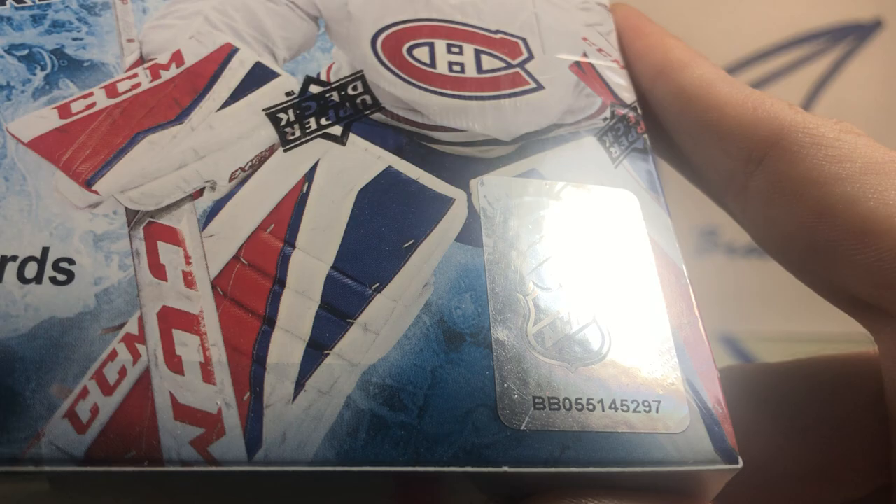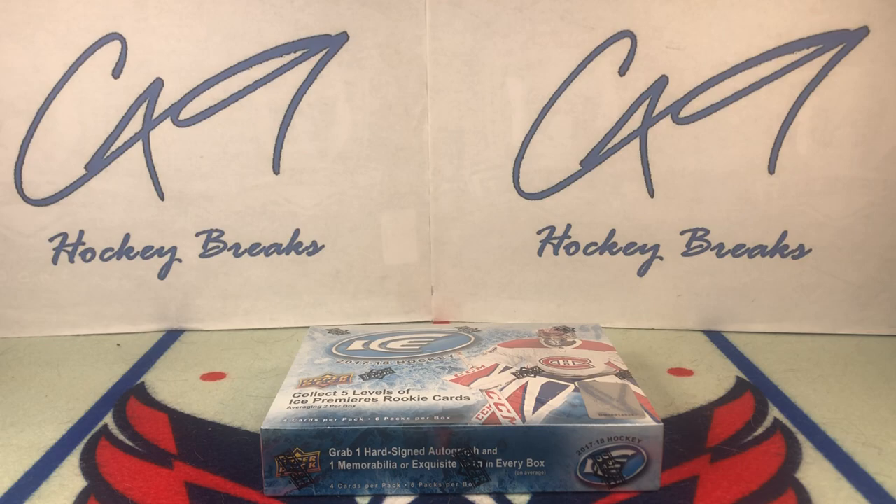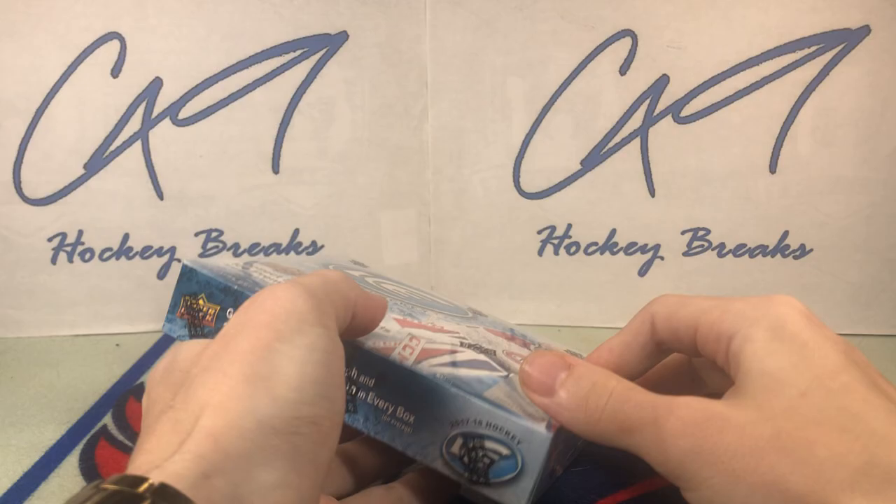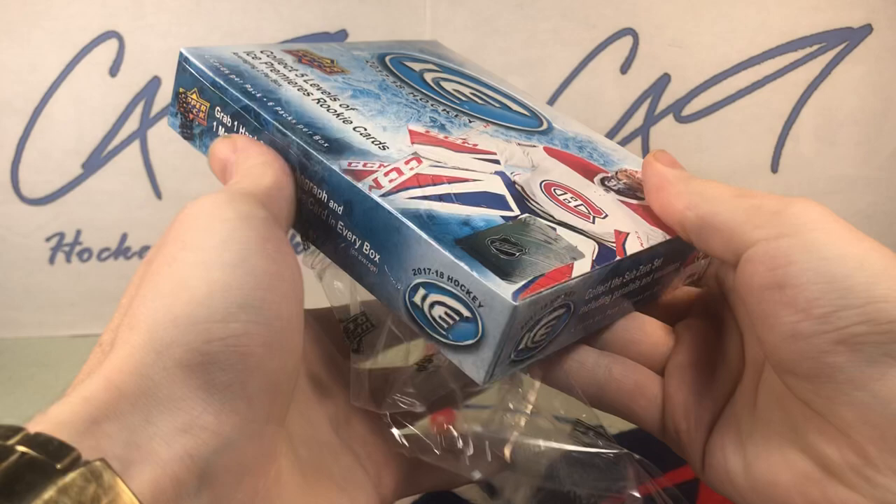We've got box number 297, six packs — let's get into it. If you have not checked out Sunday's Boxing Day box, go check that out. It was a really good one — great ending to that box break of 1819 SP Authentic.